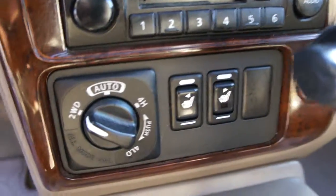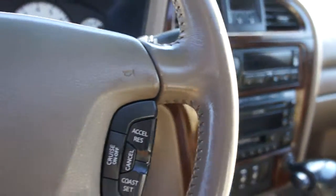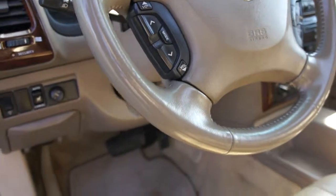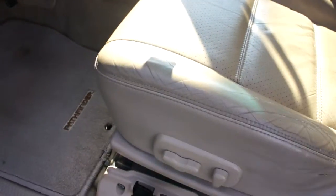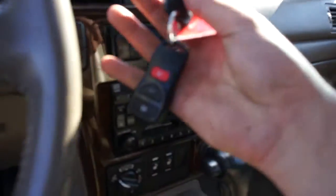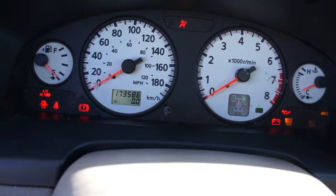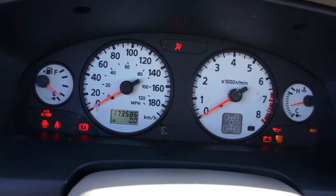There are the heated seat buttons right there. It has turn dial four-wheel drive, cruise control in the steering wheel, and volume controls for the stereo. It also has the keyless entry remote. Mileage is 173,586 kilometers.